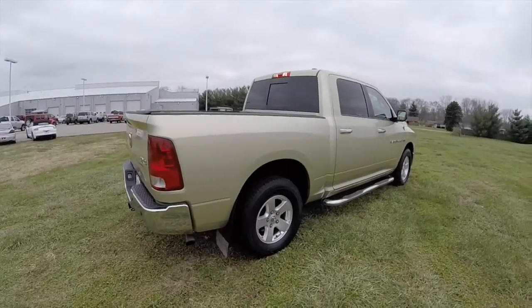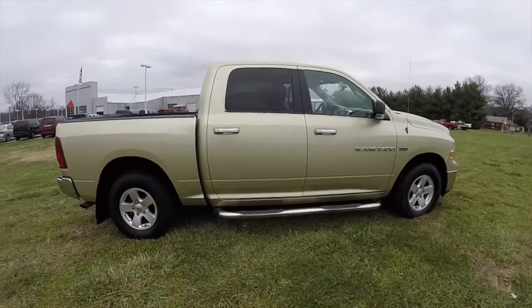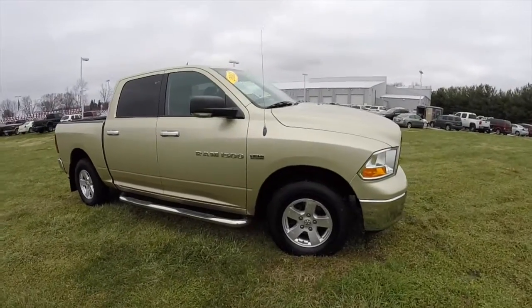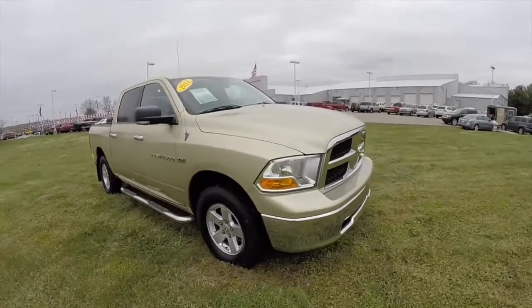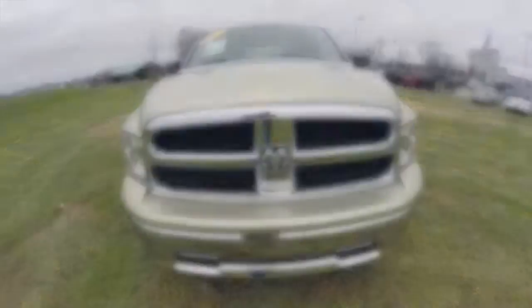That concludes our quick walk-around look at this 2011 Ram 1500 SLT. If you have any questions or would like to see this vehicle, please contact our showroom — one of our friendly sales staff will be more than happy to answer any questions you may have. As always, thanks for watching.